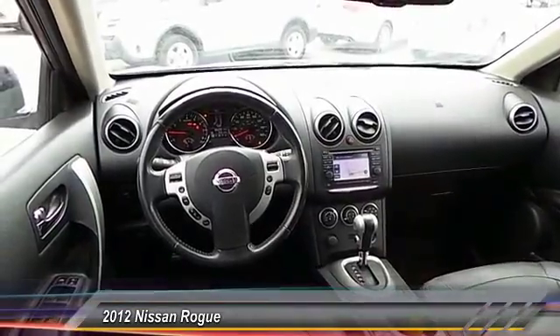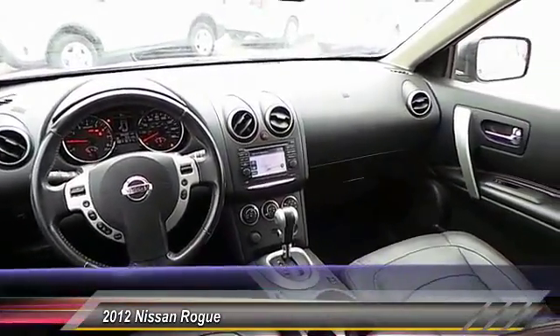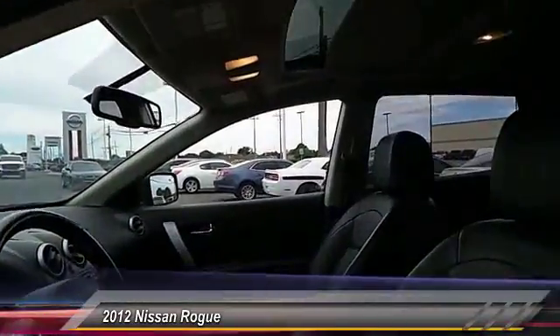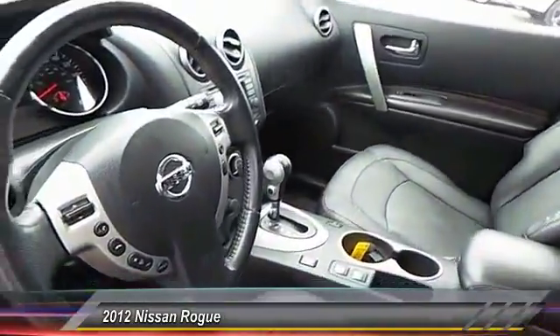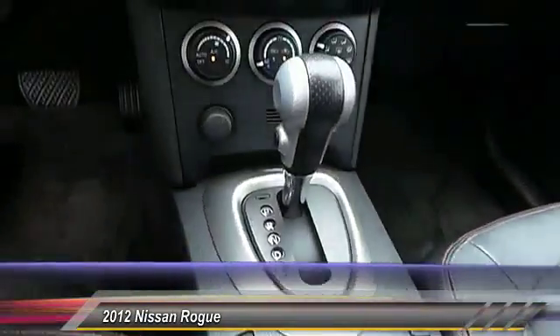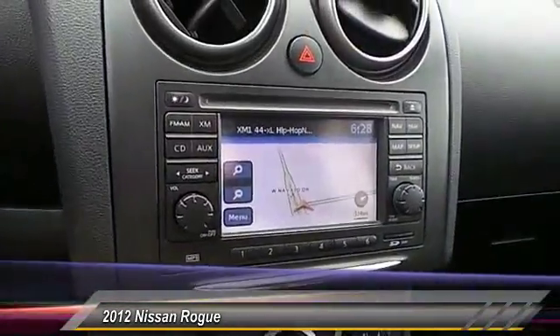Here are some of this vehicle's great options: power sunroof, keyless entry, heated seats, backup camera, navigation system, steering wheel audio controls, traction control, auto dimming rear view mirror, center armrest, and climate control.